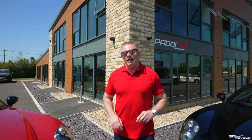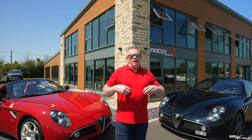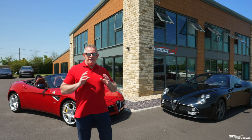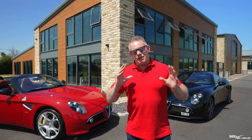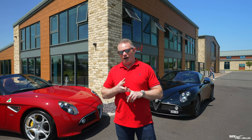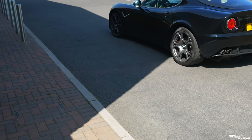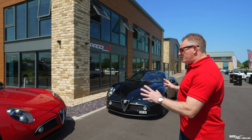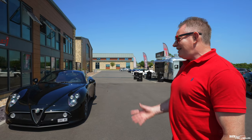The 8C coupe and Spyder are very different to normal production run cars such as the Mito and the 4C. Those cars were long production run vehicles. These cars are very, very bespoke — only 500 units of the coupe and 429 of the Spyder. They're a connoisseur's car. You cannot compare them to Lamborghini and Ferrari, which are high production runs in relation to this 8C. These 8Cs are almost like coach-built cars. And you can see just by looking at the interiors and the exteriors — they're bloody gorgeous, absolutely stunning.